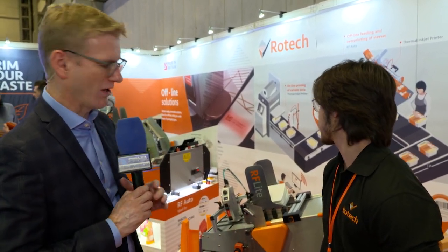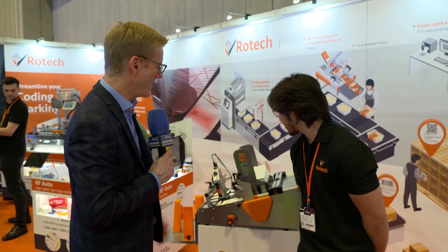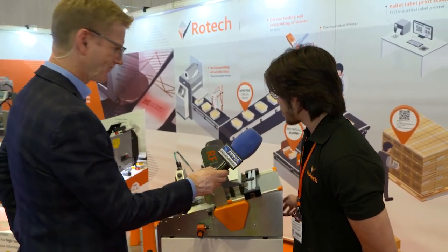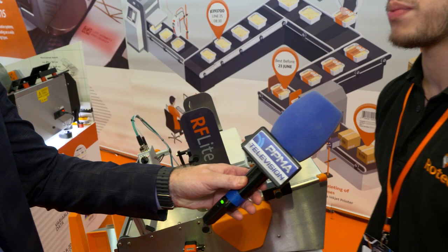Tell me about new products. I asked that knowing very much that the answer is this machine right here. Tell us what this is, what's new and novel about it — and maybe can we see some of it in action? Of course! So this is the RF Lite Pouch. A couple of years ago, we released the RF Lite, which was a smaller footprint feeding machine, and it became one of our most popular machines.